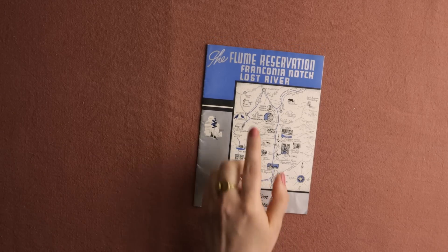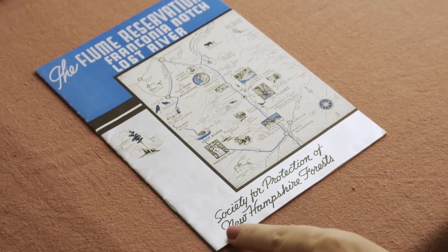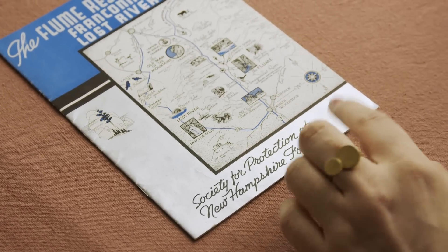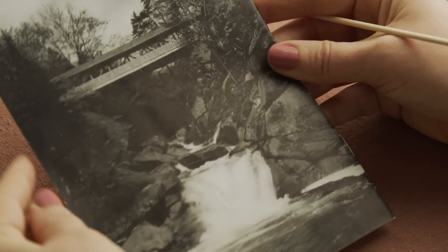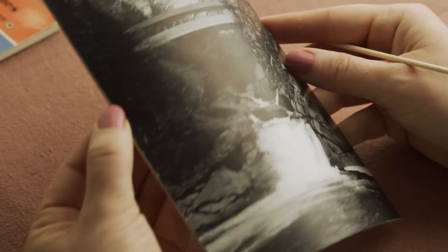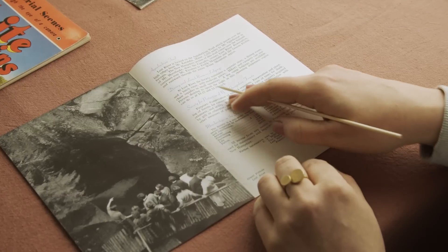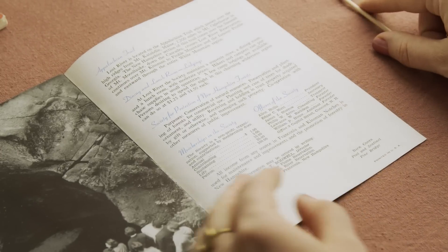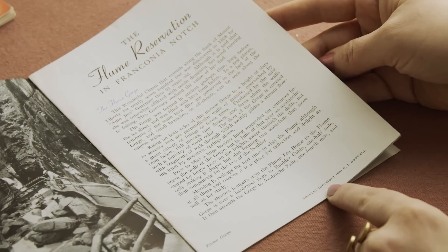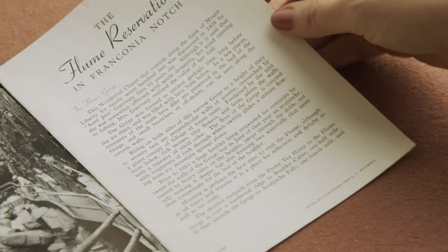Then here's the blue reservation for Franconia Notch and Lost River, from the Society for the Protection of New Hampshire Forests. I really like this little map they have here. It tells you all about the membership, the dining room and lunch. The booklet is copyright 1941, so this really is an old publication.